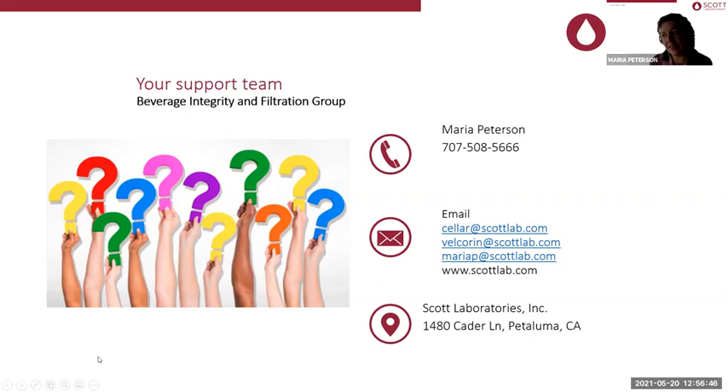We have some time for questions. If you want to revisit a slide, we can do that. People are welcome to type their questions into the chat or unmute themselves and ask verbally. We have a question in the chat from Denise: what can cause a lack of differential pressure during filtering?